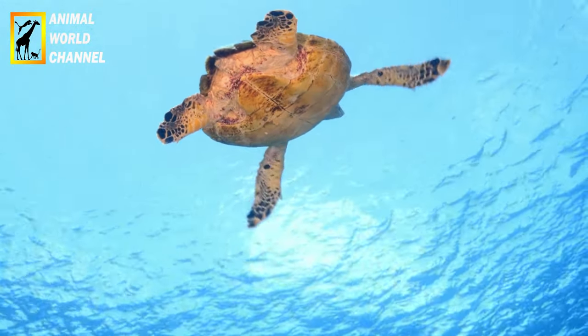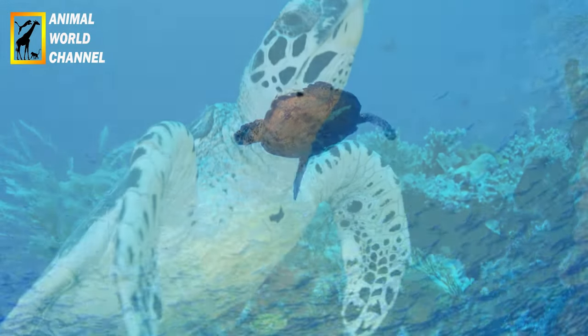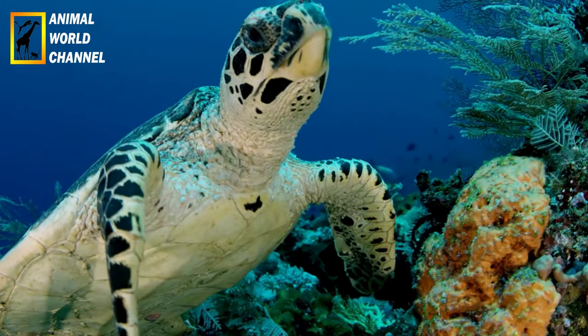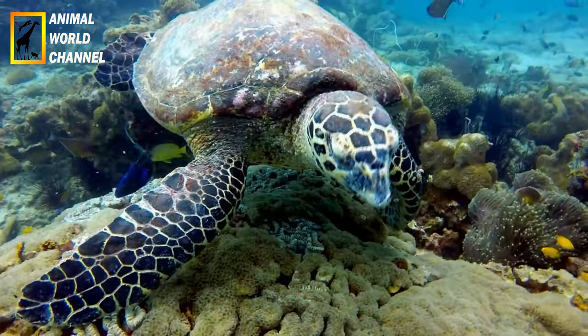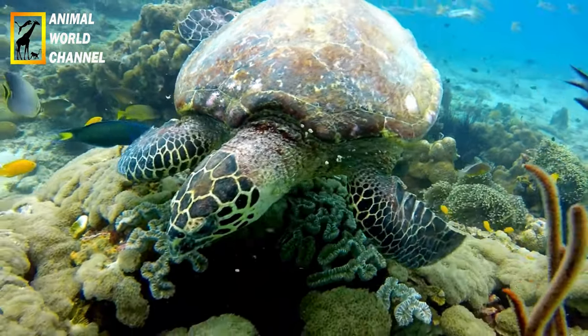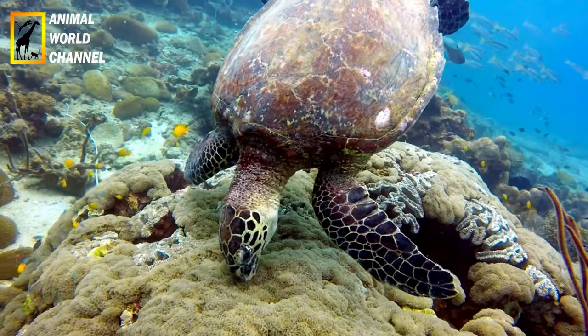Écotourisme : les tortues imbriquées sont également une attraction majeure pour l'écotourisme dans certaines régions du monde. Les visiteurs ont l'occasion de les observer lorsqu'elles se nourrissent ou lorsqu'elles viennent pondre sur les plages de nidification. L'écotourisme bien géré peut apporter des avantages économiques aux communautés locales tout en favorisant la conservation des tortues imbriquées et de leur habitat.